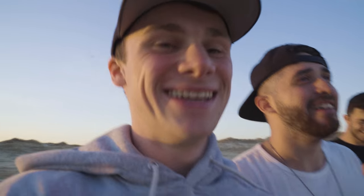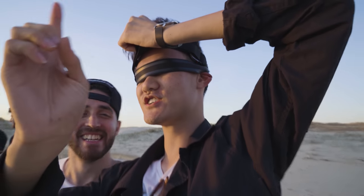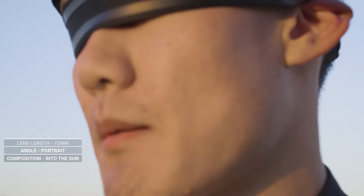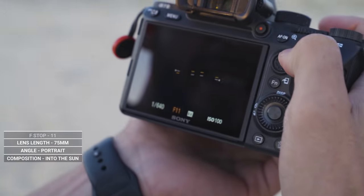Using the camera strap as a blindfold — it works, whatever works. Okay, tell me what composition you're looking for. With the car on the beach and the sunset, we can probably shoot this way so the light bounces off the car into the camera. Portrait orientation. Zoom all the way up to 75mm. Aperture f/11.